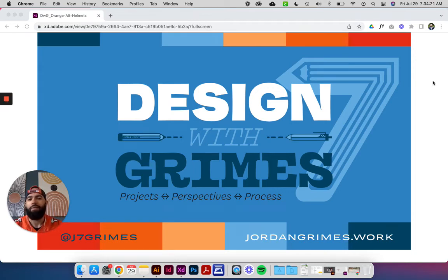Hello and welcome to episode 11 of Design with Grimes. I'm Jordan Grimes. This is a space where I talk about my design projects, perspectives, and my process as well. You can follow me online at j7grimes, and you can follow my work and check out other projects at jordangrimes.org as well.